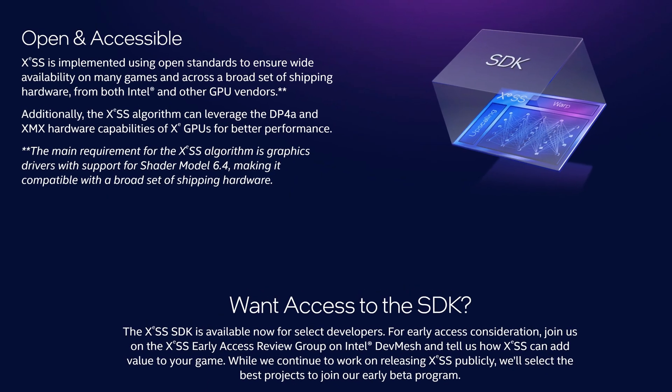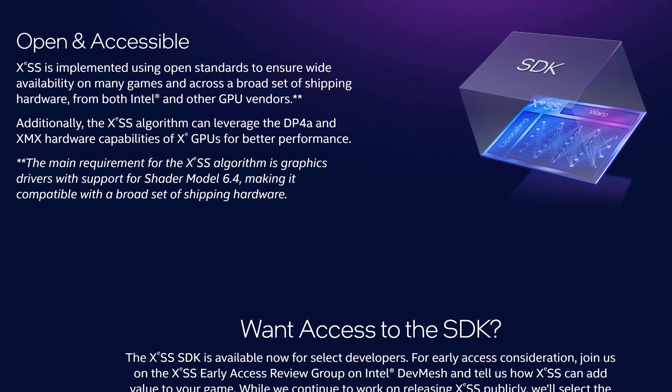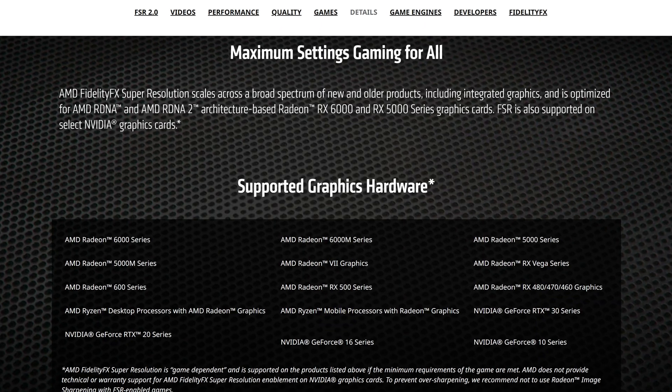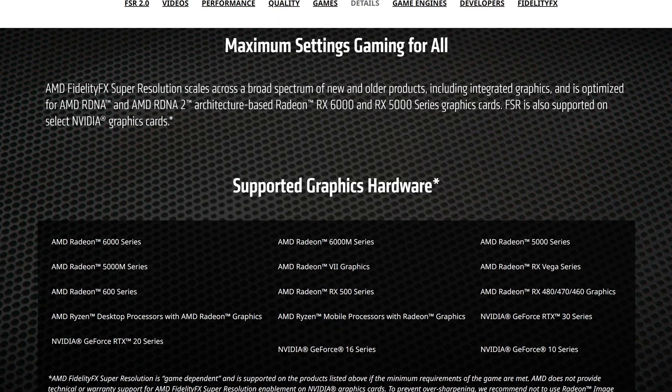But here's the best part. Just like AMD's FSR, everyone will be able to use Intel XCSS no matter what GPU you have from what company. And while Intel haven't fully confirmed yet how far back the compatibility for this will go, seeing how AMD's FSR can already support cards as old as Pascal, then anything even close to that amount of backwards compatibility would be amazing for Intel XCSS.